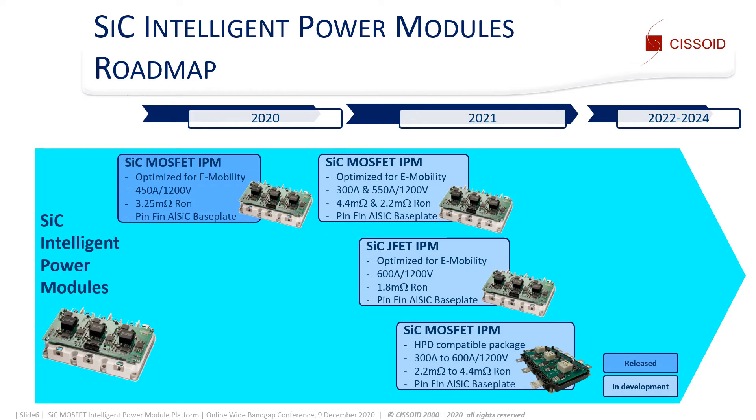A bit later, we should announce a 600 amps, 1200 volts SiC CASCODE JFET version with improved on-resistance. Later in the year, we will introduce a second platform compatible with HPD packages.